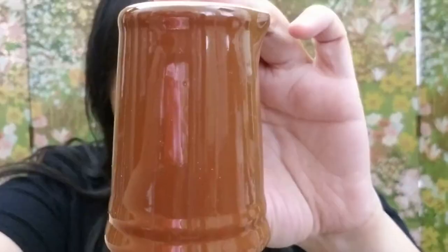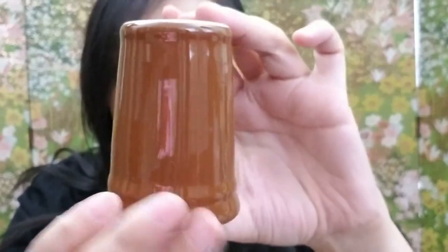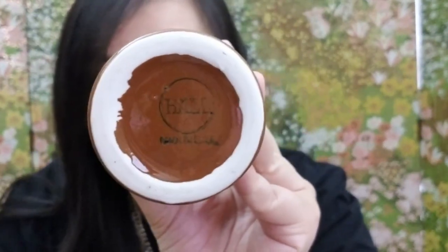Here's the fourth item — and what do you know, another creamer! This is a brown creamer — perfect for autumn and fall decor. It says 'Haul, Made in USA.'